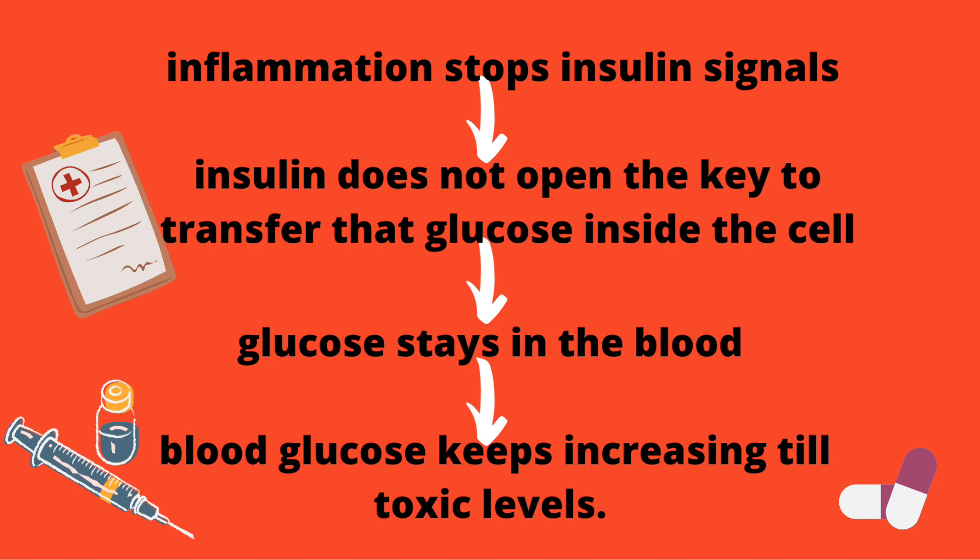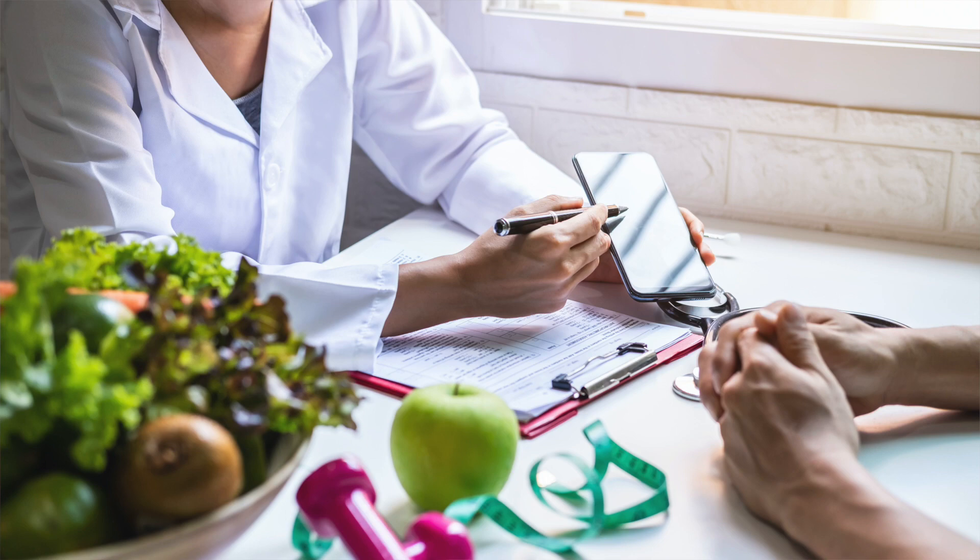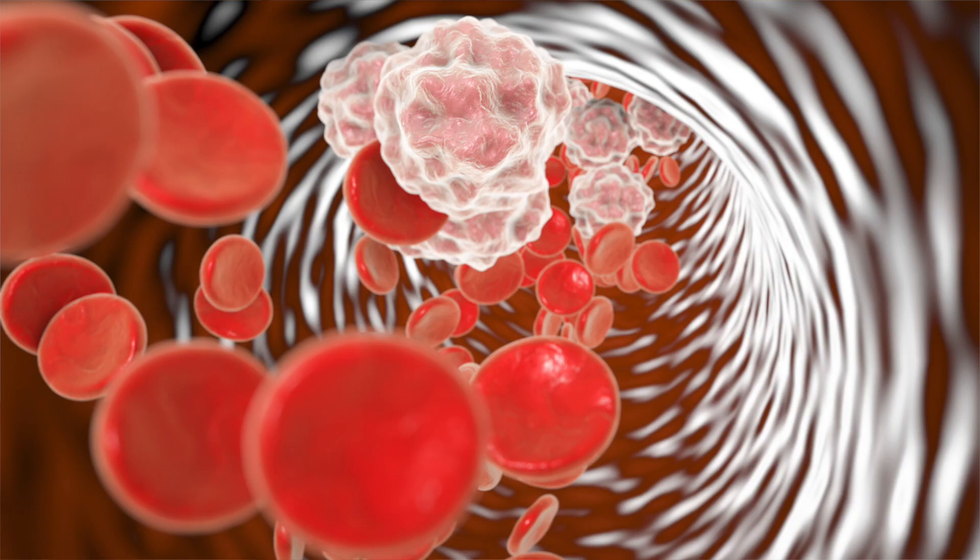Inflammation and insulin resistance go hand in hand. There was a very good study that found inflammation activates and increases the expression of several proteins that suppress insulin signaling pathways, making the human body less responsive to insulin and increasing the risk for insulin resistance. So if inflammation stops insulin signals, causing insulin not to open the key to transfer glucose inside the cell, then glucose stays in the blood and blood glucose keeps increasing to toxic levels. Even if we lower someone's insulin by decreasing their carb amount, if we don't lower the inflammation, the insulin resistance is never truly fixed.